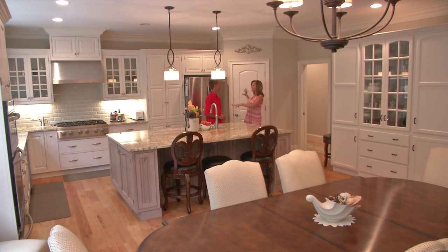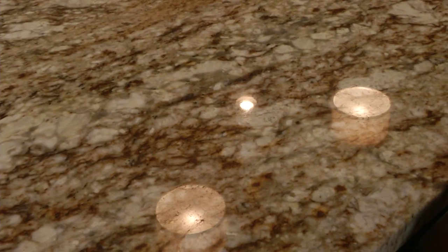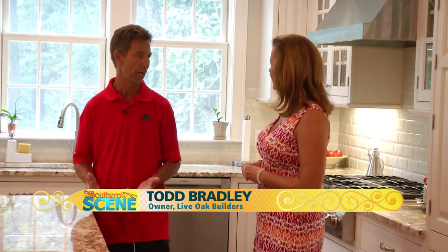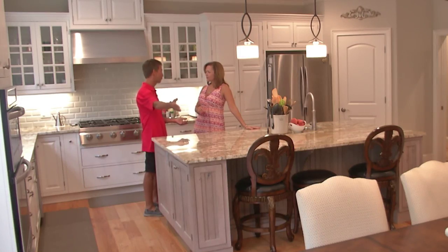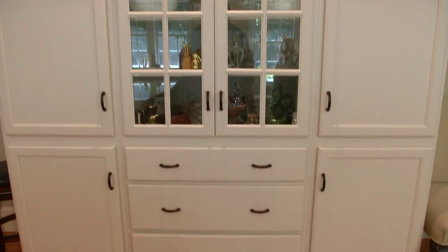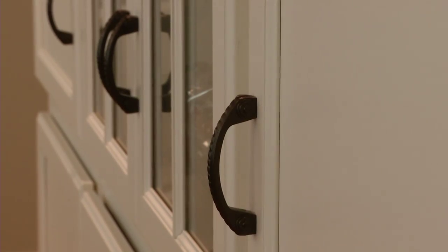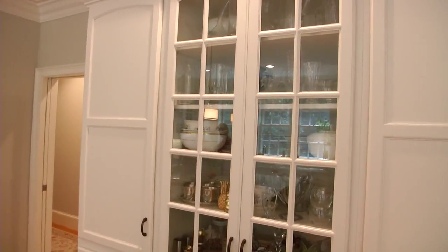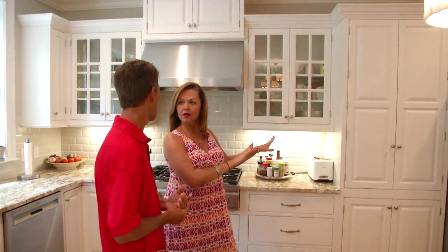Todd, everywhere I'm looking, I see nothing but custom. Everything in this house is custom — from this huge countertop. This is amazing, the size of the piece of granite they had to bring in to build this workspace. The kitchen's always the entertaining spot; whenever you have guests, they always want to be in the kitchen while you're cooking, and there's plenty of room for them to sit and observe. I love this piece of furniture over here. It looks like furniture, but it's actually a custom-built cabinet, painted to match the cabinetry.